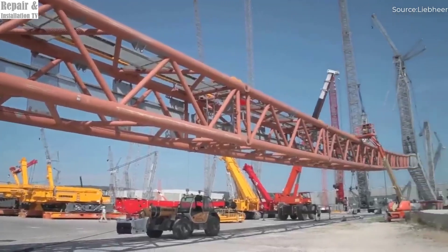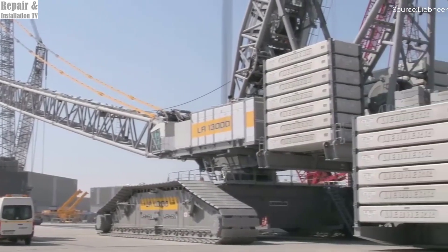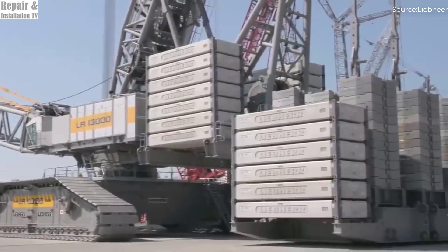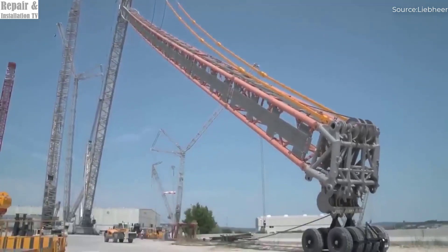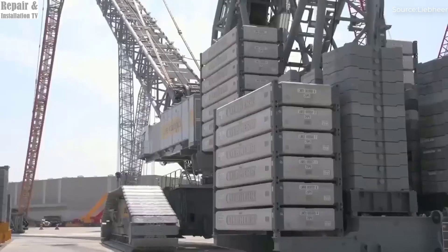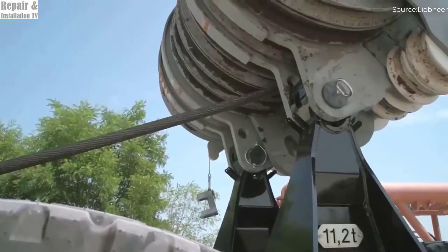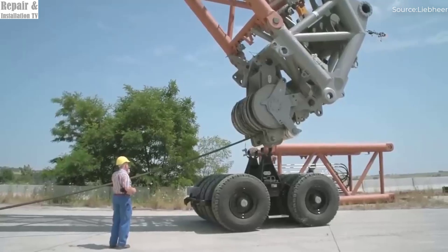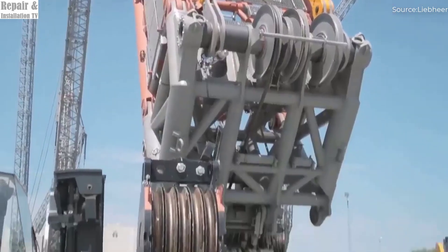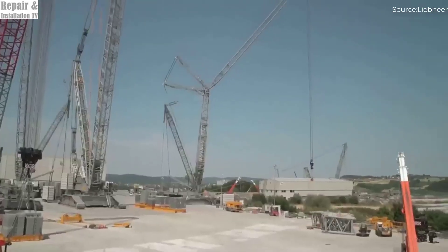At refineries, the LR13000 is indispensable in handling gigantic process towers and industrial vessels that form the backbone of modern energy infrastructure. The crane's ability to lift and maneuver enormous sections of refinery equipment allows construction projects to be completed faster, safer, and more efficiently. Beyond energy and industrial sectors, this machine is also used for port infrastructure, offshore wind farms, and large-scale bridge construction, reducing time-consuming on-site assembly and cutting labor costs.